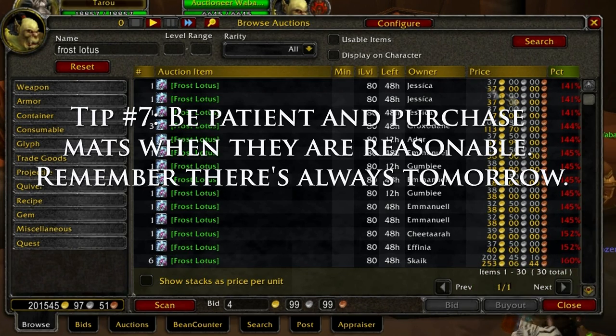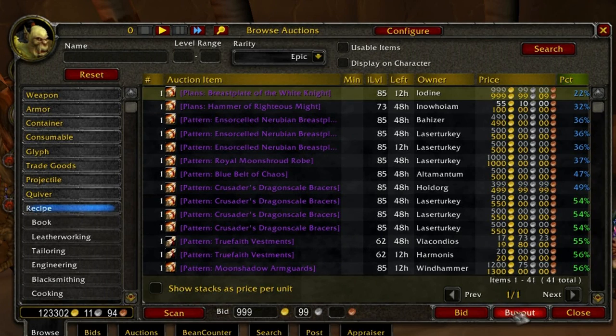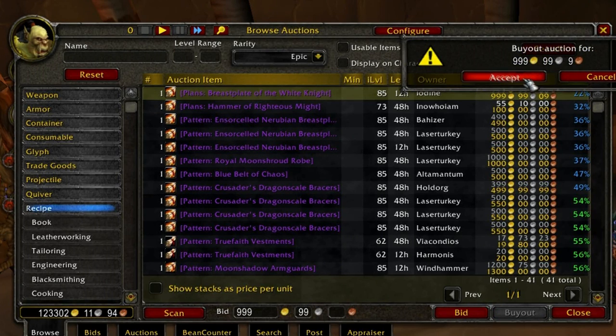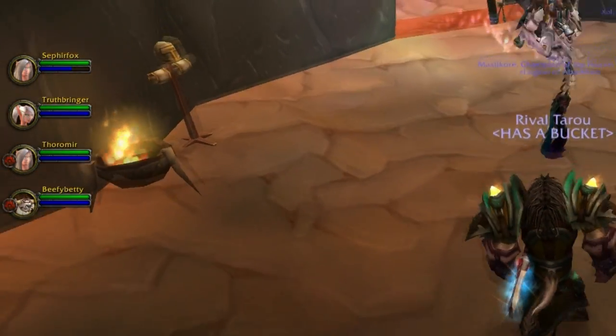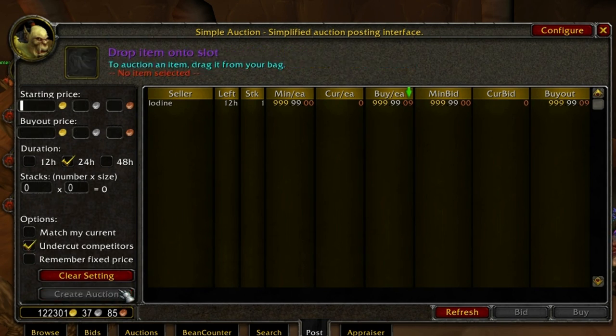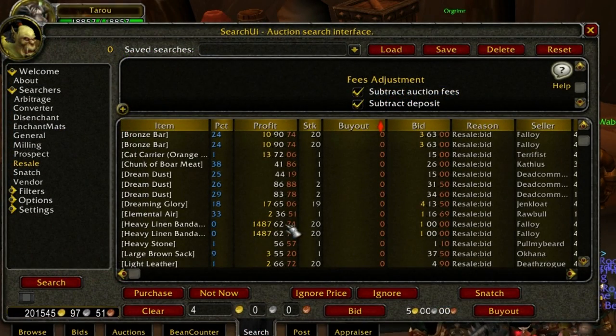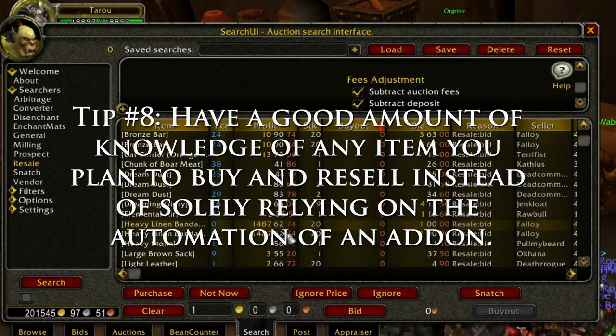Another common thing I hear is that a lot of players want to play the Auction House but have little knowledge to do so and rely heavily on add-ons like Auctioneer to do the work for them. While Auctioneer is a great add-on, you still need to be careful and have knowledge of the items you intend to buy and resell. If an item is 30% of its normal value, this might be a great deal — like here as I buy out these plans and resell them for double. But other players also know add-ons can be tricked, and you might spend 1,487 gold on items worth less than a gold. So tip number eight: have a good amount of knowledge of any item you plan to buy and resell instead of solely relying on the automation of an add-on.